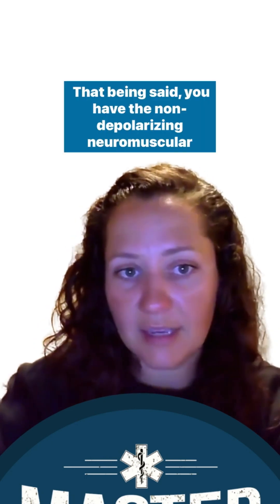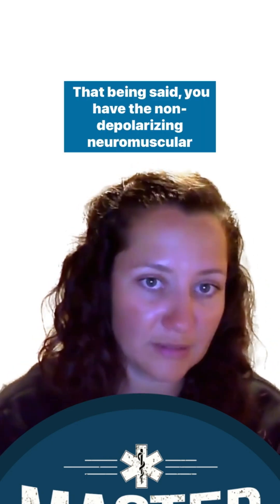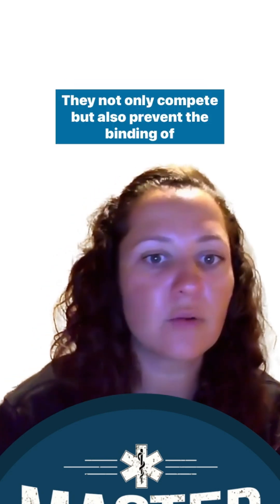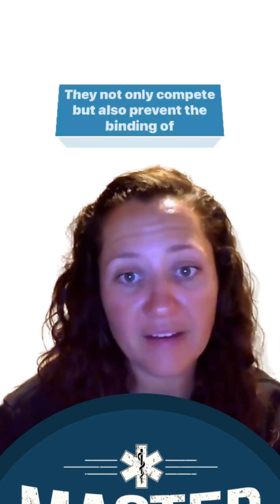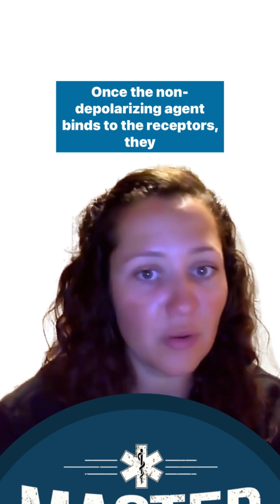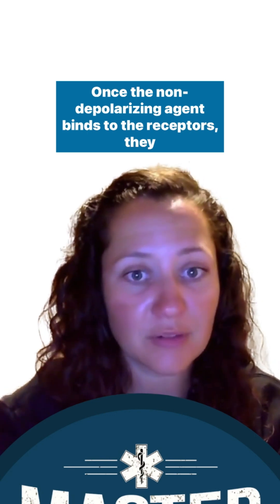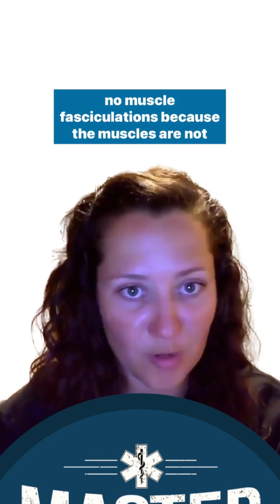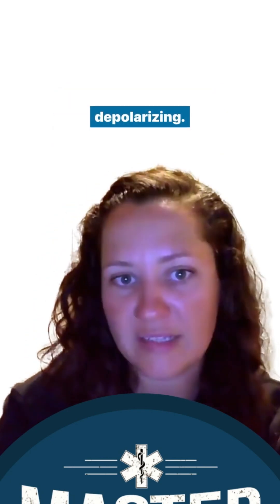The non-depolarizing neuromuscular blockers are competitive antagonists. They not only compete with acetylcholine but also prevent its binding to the receptors. Once a non-depolarizing agent binds to the receptors, it does not generate any action potential, meaning there are no muscle fasciculations because the muscles are not depolarizing.